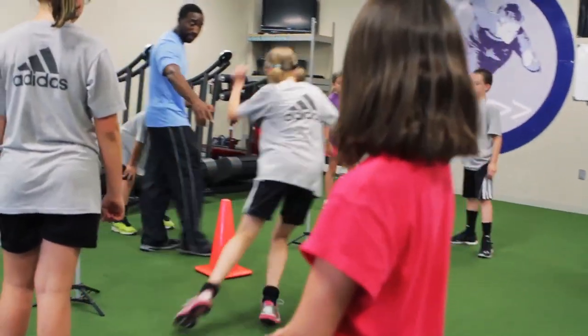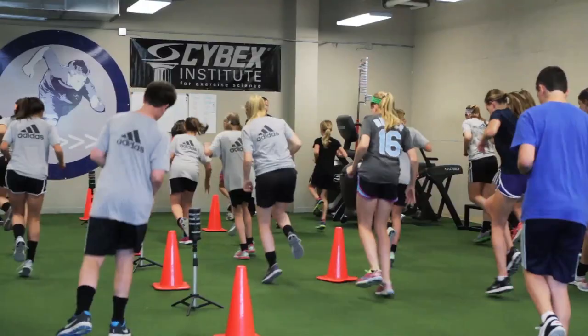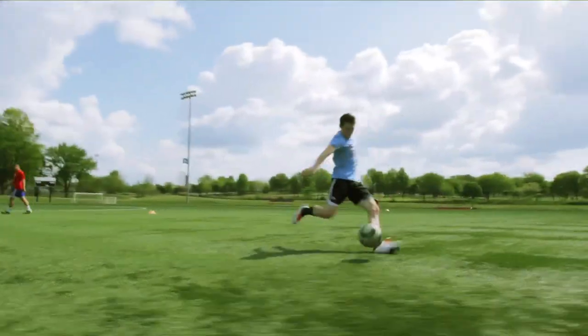To get started training with us, you can go to the website soccerfitacademy.com and click on the 'Train With Us' link — you'll have a variety of options to choose from. Those programs include indoor training in our athlete fit training center as well as outdoor game speed training offered in the summers and during certain phases of the spring and fall.